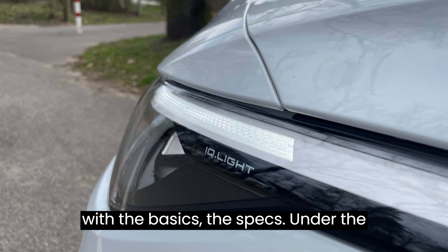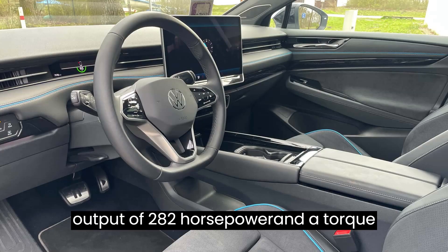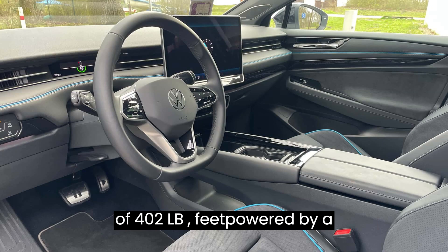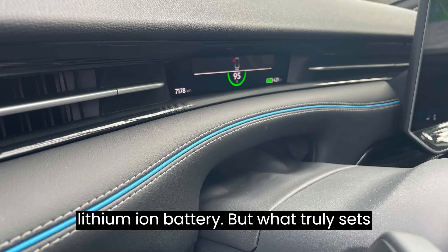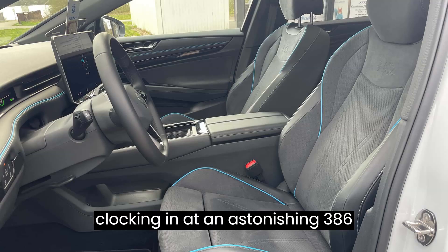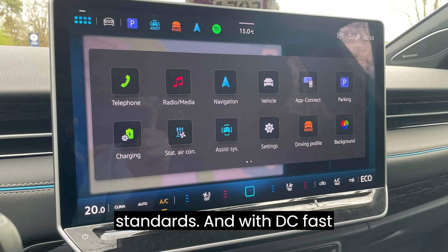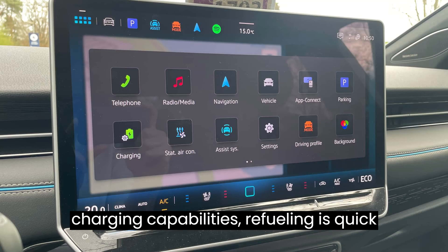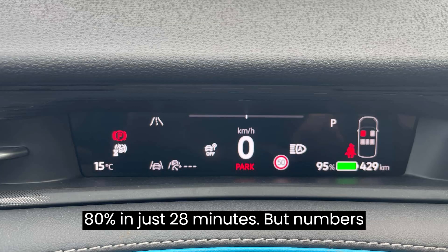Let's start with the basics — the specs. Under the hood, the ID.7 boasts an impressive output of 282 horsepower and a torque of 402 pound-feet, powered by a robust 82.0 kilowatt-hour lithium-ion battery. But what truly sets it apart is its remarkable range, clocking in at an astonishing 386 miles according to WLTP standards. And with DC fast-charging capabilities, refueling is quick and convenient, taking you from 10% to 80% in just 28 minutes.